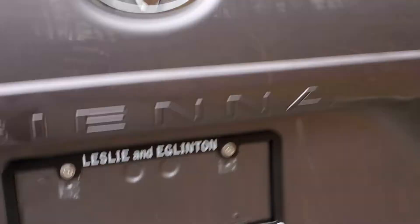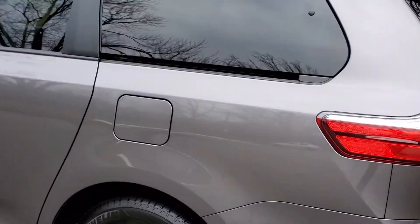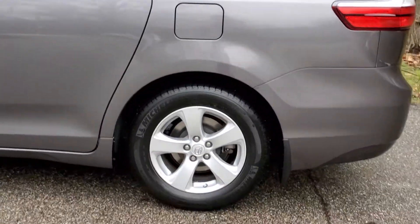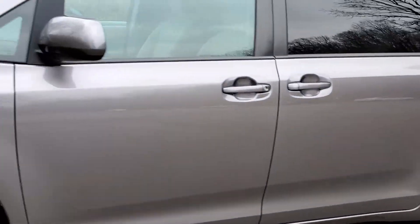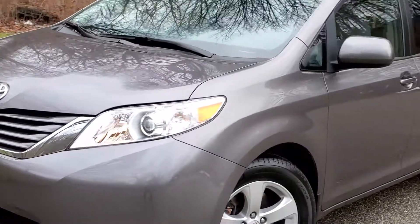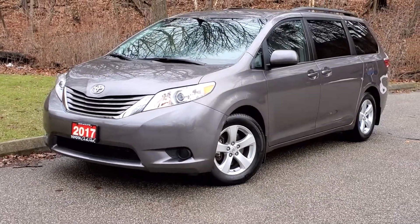There you have it — a 2017 Toyota Sienna LE front-wheel drive, with privacy glass for the rear passengers, 8-passenger seating, 17-inch aluminum alloy wheels, 2 power sliding doors, cruise control, projector-style headlights, and heated side-view mirrors, just to name a few things. Thank you, and see you soon!